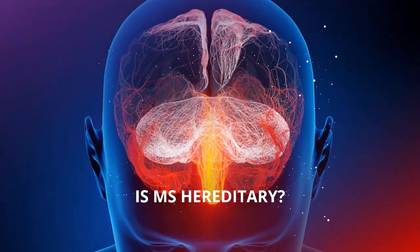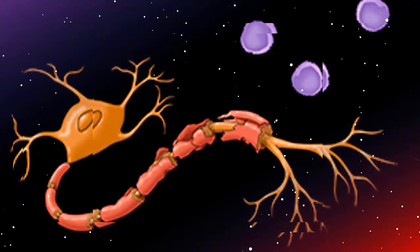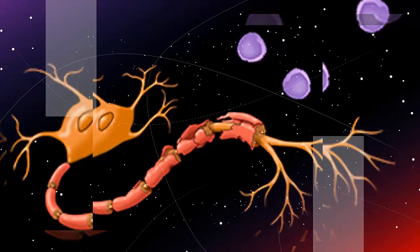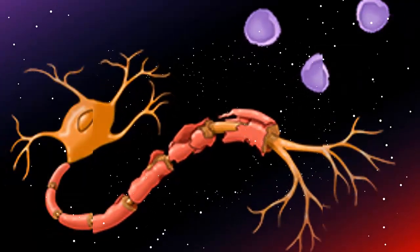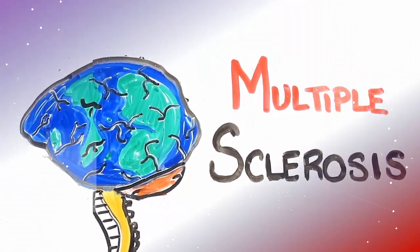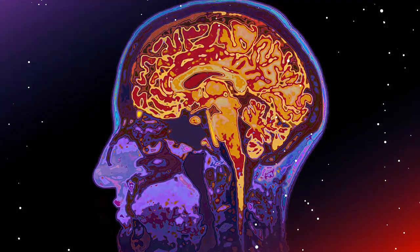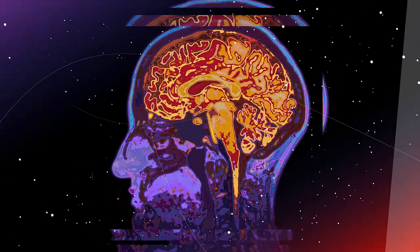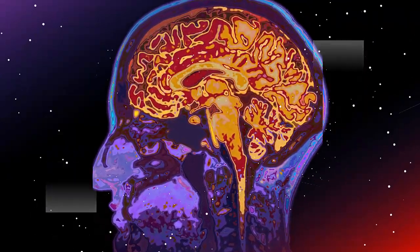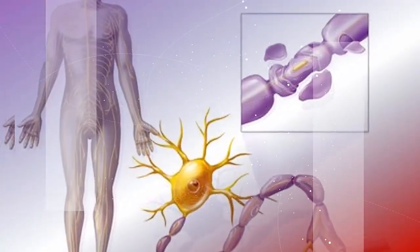MS isn't necessarily hereditary. However, you have a higher chance of developing the disease if you have a close relative with MS, according to the National MS Society. The general population has only a 0.1% chance of developing MS, but the number jumps to 2.5–5% if you have a sibling or parent with MS. An identical twin only has a 25% chance of developing MS if their twin has the disease. While genetics is certainly a risk factor, it's not the only one.